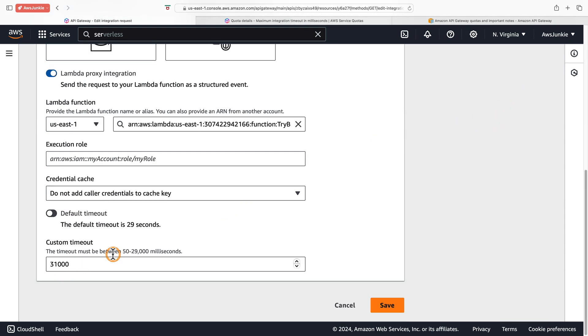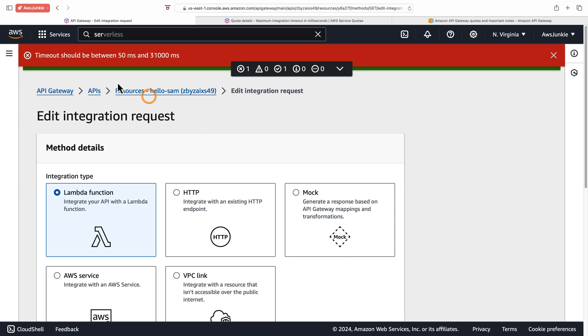It shows the updated timeout. Click edit — the UI still shows 50 milliseconds to 29 seconds. Let's try a value greater than the new max: 51 seconds, then click save. The error message shows the correct maximum value of 31 seconds.